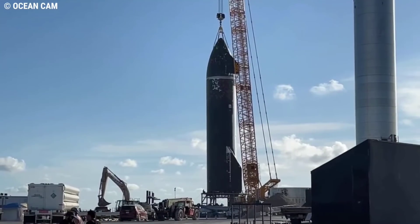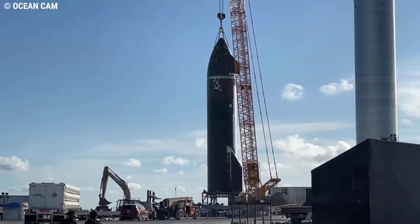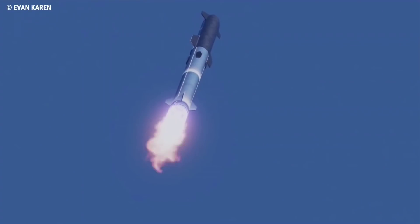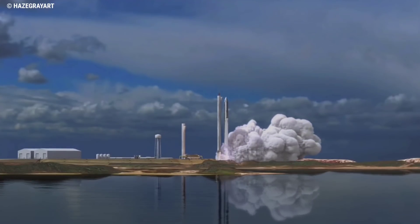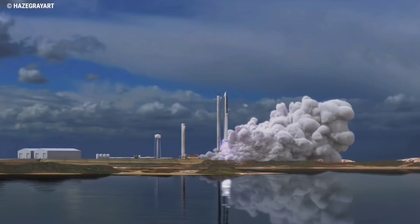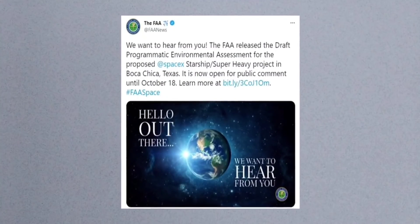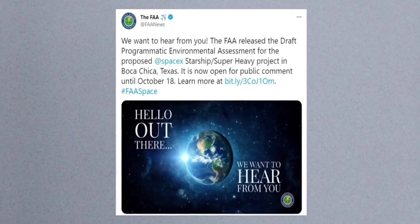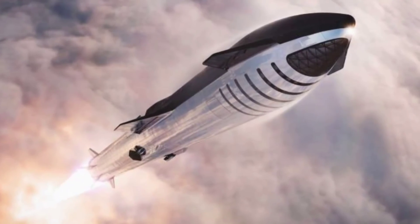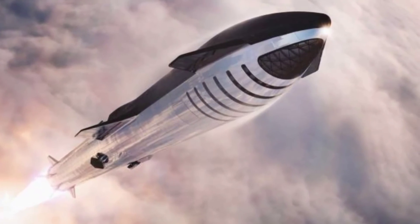Ship 20 is keeping the suborbital pad occupied with an opening salvo of testing. For the orbital flight test, SpaceX is currently progressing towards a readiness target in November, which will still be subject to clearance from the paperwork side of approval. The recently published draft Programmatic Environmental Assessment from the FAA, calling for public comment ahead of Booster 4 and Ship 20's flight, highlighted the requirements that need approval for the historic first push to orbit for the world's most powerful rocket.